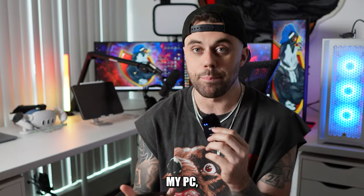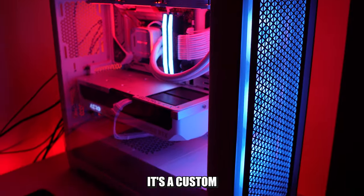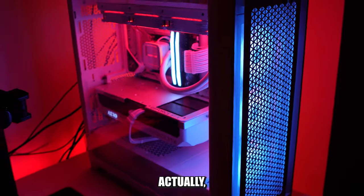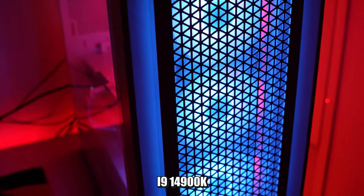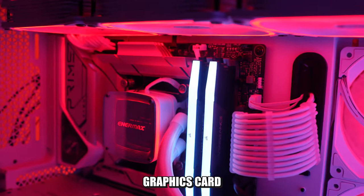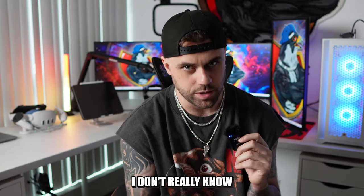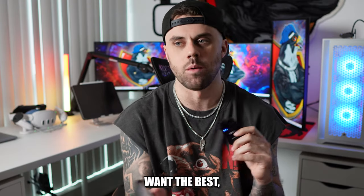My PC is from GamerTech — it's a custom build I built with them. It's an Intel i9-14900K, 96 gigabytes of RAM, an RTX 4090 graphics card, and eight terabytes of SSD storage. I don't really know what any of that means, but I went in and just said I want the best — give me the best.